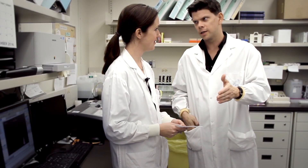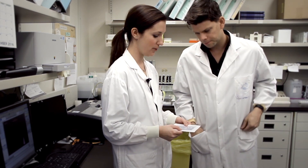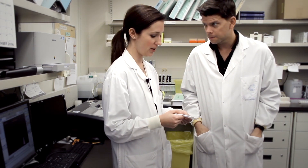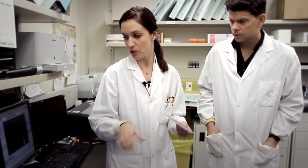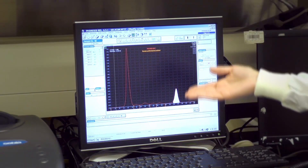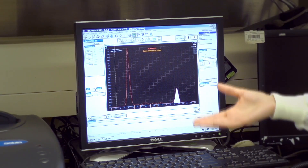So we've electrically charged the samples, put them on the gel — now what happens? After we've stained the gel, we're going to put this gel into the scanner. That's going to take a picture of all of these patient samples, and that picture will then be converted into a graph where we can look to see if there's normal proteins, abnormal proteins, and if there are abnormal proteins, we can measure them.